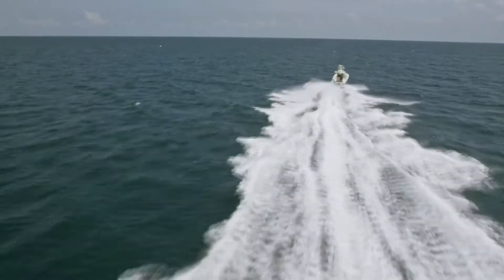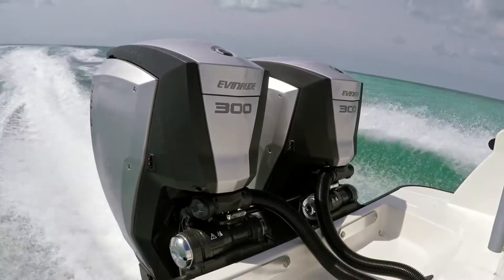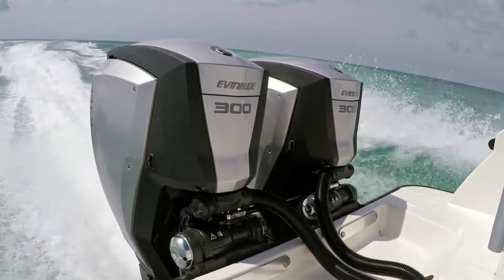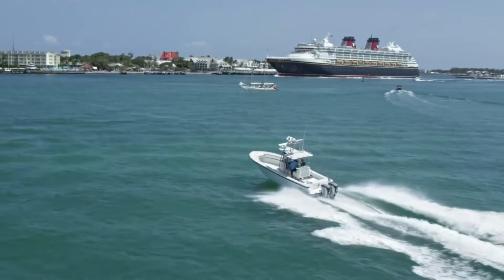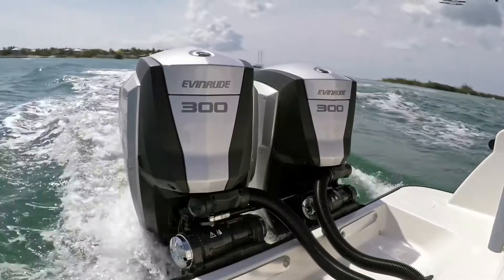With 32 gallons of fuel remaining, the Evinrude E-Tech G2 powerboat continues on its journey. The 300-horsepower E-Tech G2s go the distance, pulling into Key West with 15 gallons to spare.